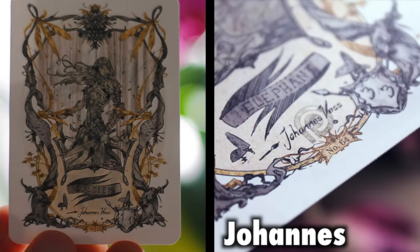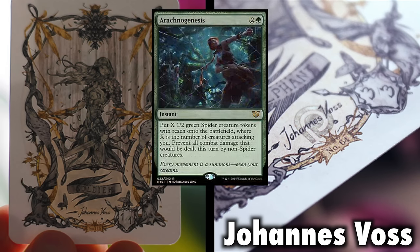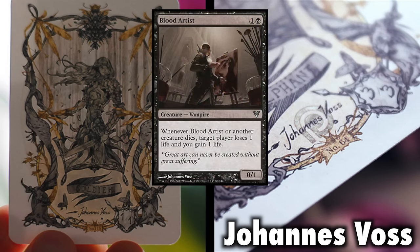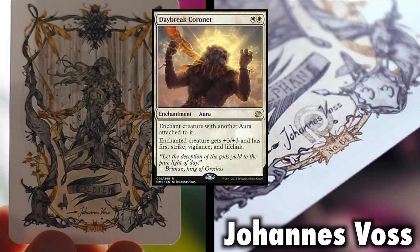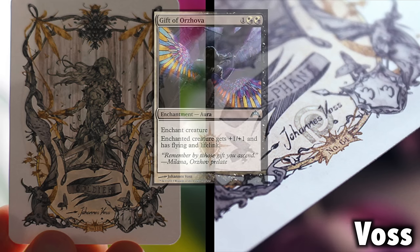Magic the Gathering artist Johan Voss uses Patreon as a way to create and send tokens and other artwork to his supporters. Voss's magic cards include Angelic Destiny, Arachno Genesis, Blood Artist, the scarf-wearing kitty art of Daybreak Coronet, and the wildly popular Gift of Orzova, to name just a few.